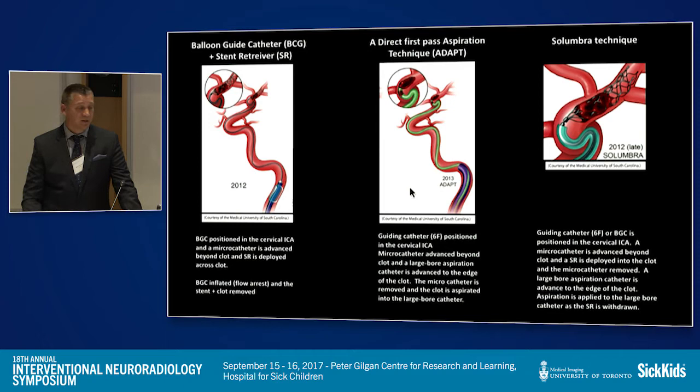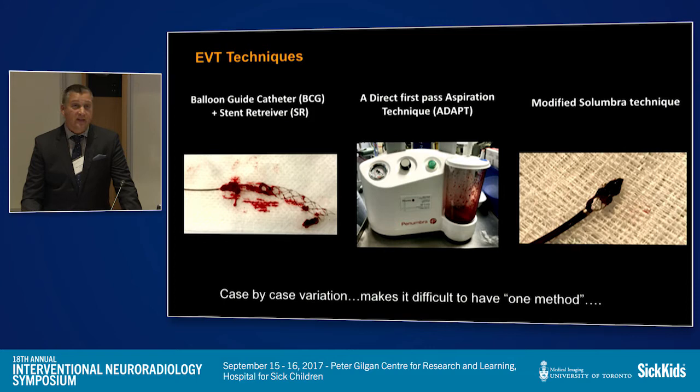The ADAPT technique is getting more attention in the literature with the publication of the ASTR trial. It's a direct first-pass aspiration technique using really large-bore aspiration catheters. The technology of these catheters has allowed us to advance large catheters into the intracranial circulation, both the M1 segment and the basilar. The Salumbra technique was developed out of cases of failed direct aspiration — if a large-bore catheter was unsuccessful at aspirating the clot, you could deploy a stent into the clot and aspirate through the large-bore catheter in the intracranial segment to remove the clot. We have had success using all of these techniques.